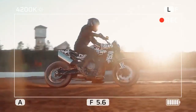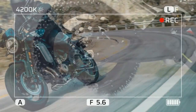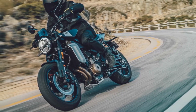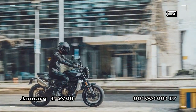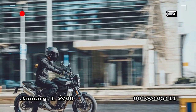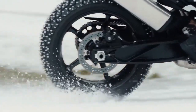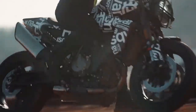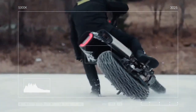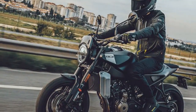Sport mode offers lively throttle response with reduced TC and Supermoto ABS, which doesn't adjust with lean angle. Rain mode provides smooth throttle response, ample TC, and maximum ABS, while Road mode strikes a balance between the two. For enthusiasts seeking advanced electronic control, the dynamic package ($420) introduces an additional mode and allows manual selection from 10 levels of TC, 5 levels of wheelie control, and adjustment of MSR (motor slip regulation).